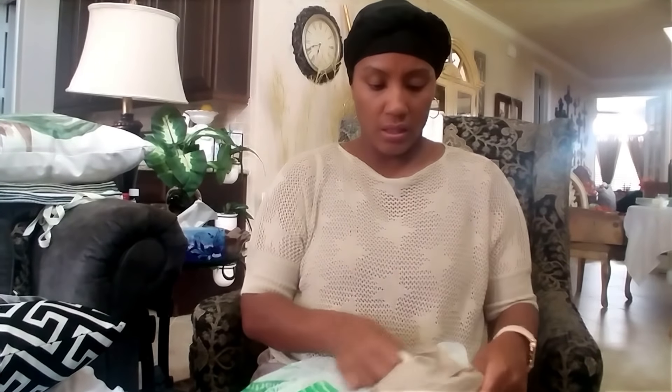From Dollar Tree I got a little cup that says 'Blessed.' I'm probably going to take it to work, but I might use it at my coffee station since I'm doing the neutral color scheme — it would go along with that look.